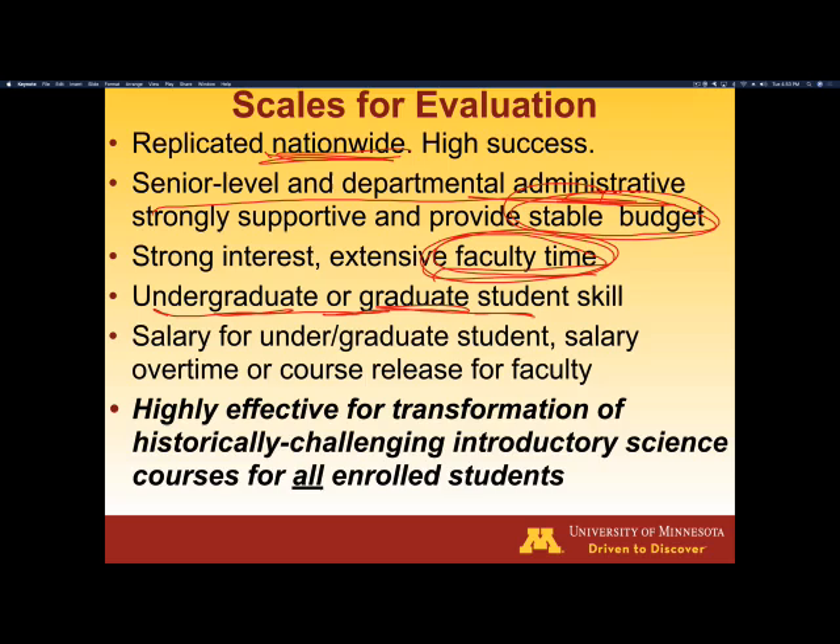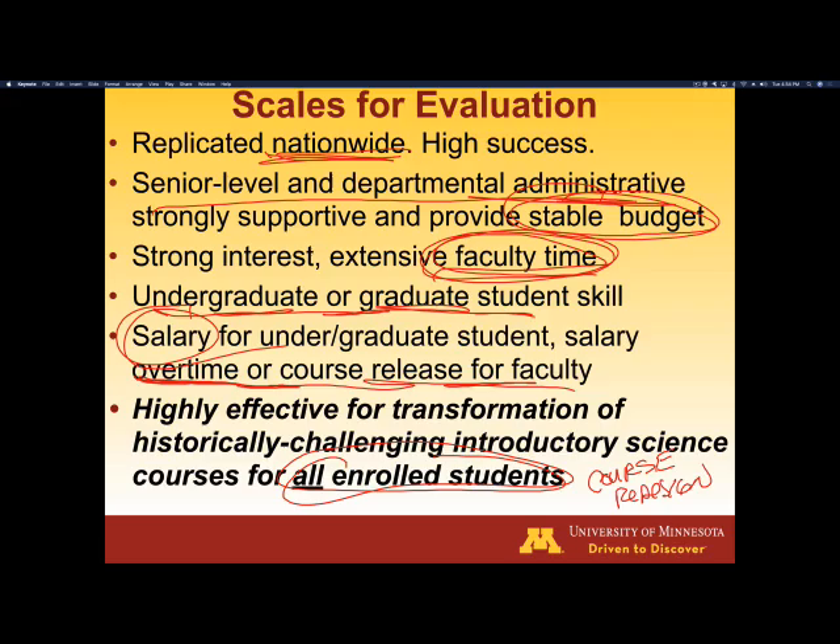Oftentimes there's going to be a salary for these leaders, and you'll probably also need to give some overtime or course release for the faculty members. So what's the bottom line? When you look at all the research studies and evaluation, it's highly effective for transformation of a historically challenging intro science course for all enrolled students — it's another example of course redesign, and that's the reason why institutions are willing to make those investments.